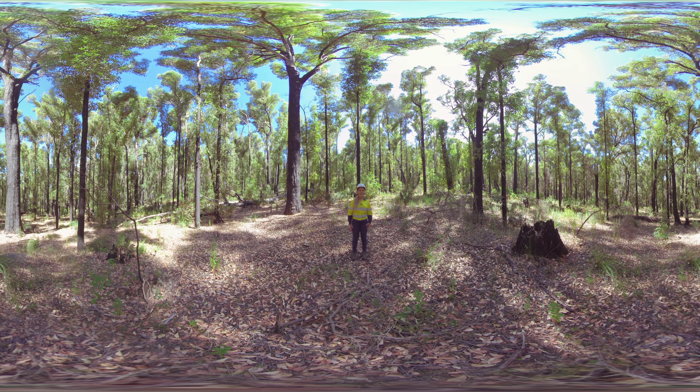Hi Forest Science Explorers. My name is Brittany and welcome to the Jarrah Forests, South West, Western Australia. My mob, the Noongar people, have been living in these forests for tens of thousands of years. Welcome to country.